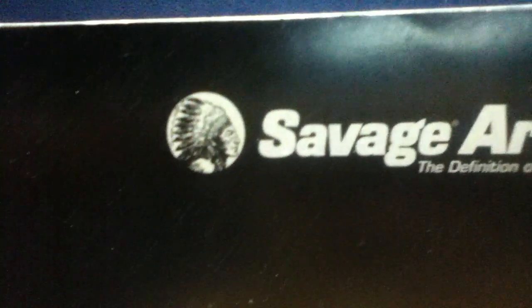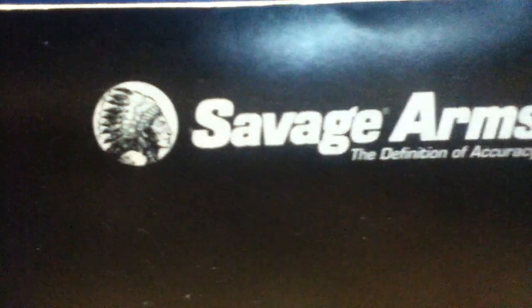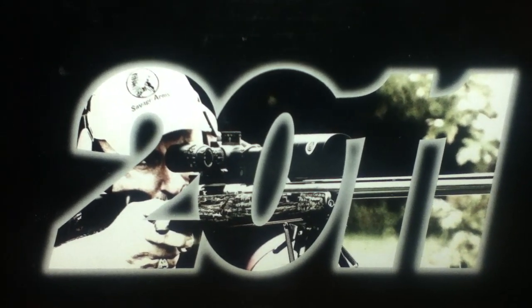Welcome back to another book review. Today we're looking at something from Savage Arms — the definition of accuracy. This is their 2011 catalog. On the front cover you can see some stock photography and the Savage Arms logo.